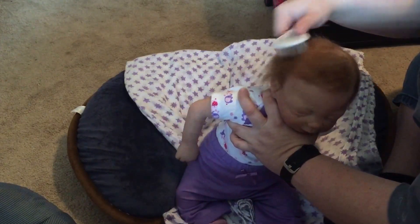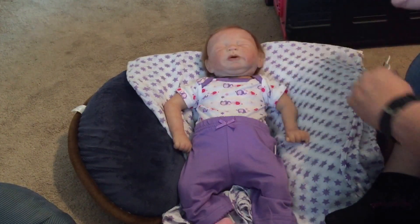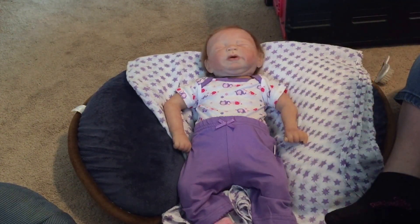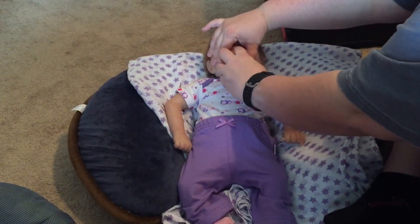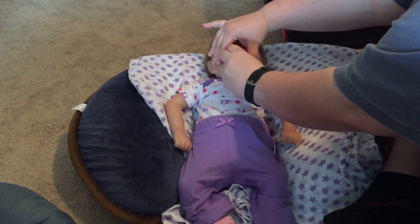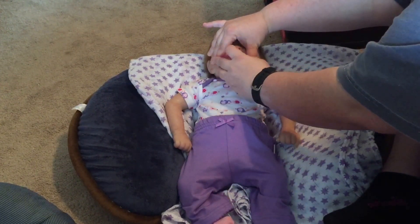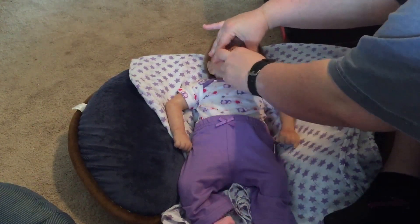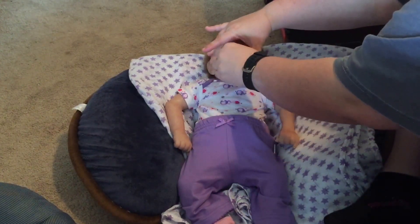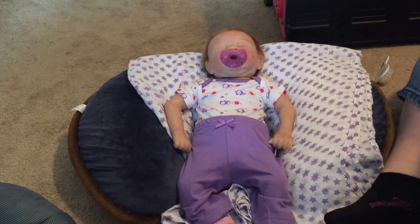I just realized she has some glitter in her hair - my daughter was Rainbow Dash for Halloween and her costume has glitter all over this house. Just so people know, I hate glitter, but she wanted to be Rainbow Dash so badly and my parents finally found a costume for her.